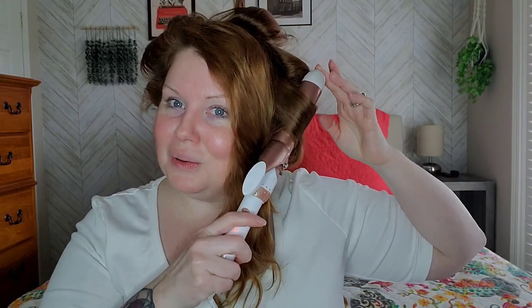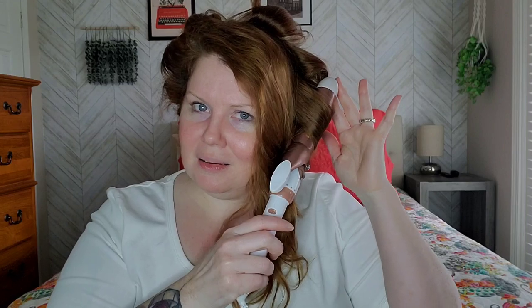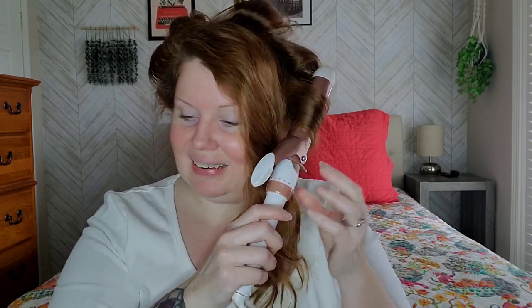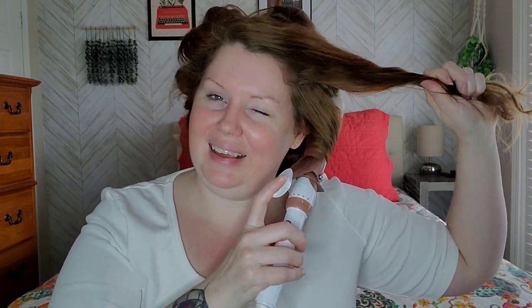I did watch a tutorial somebody did on one of those Dyson things not long ago. I didn't know they cost that much — I watched the tutorial and then looked it up and it was like $500. I can't see myself spending that kind of money. So I will take my little $16 ConAir any day.